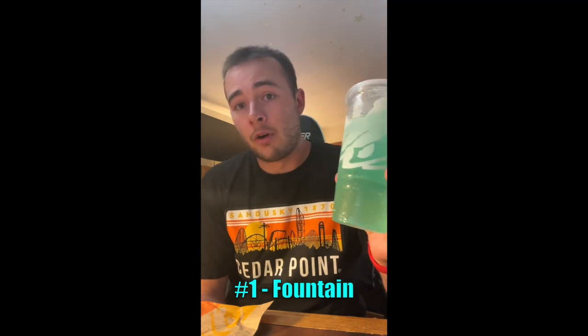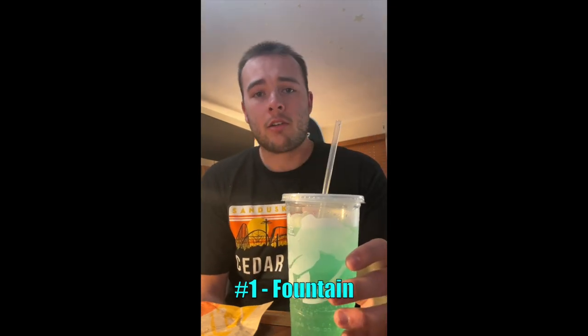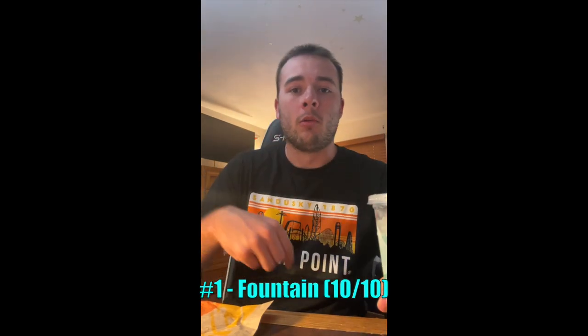Coming in first place will be the fountain drink. This is the perfect soda in my opinion — probably my favorite of all time, honestly. It's got a great kick to it. I'm gonna have to give this a ten out of ten. But yeah, go get yourself some Taco Bell. What are you doing?